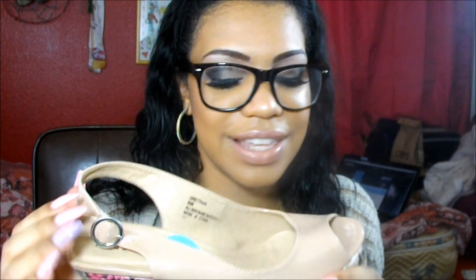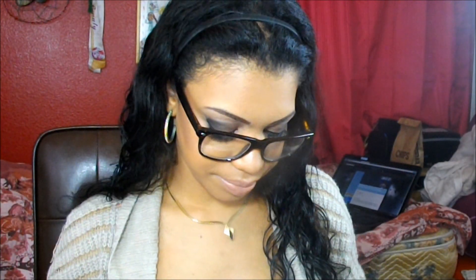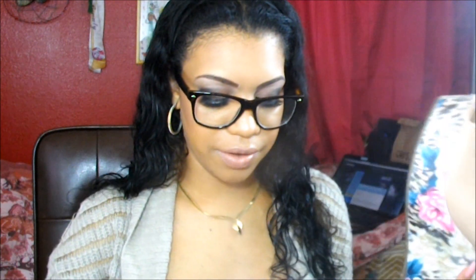The next ones that I got, that I really, really like, are these. They are some wedges — nude with this flower pattern right here. They are Madden Girl, size 8.5. Madden Girl is basically Steve Madden. These were $14.99. They are super cute and I will be wearing them all the time.